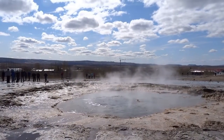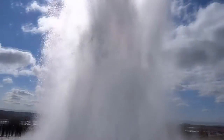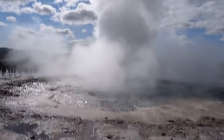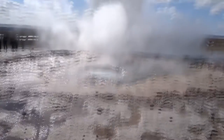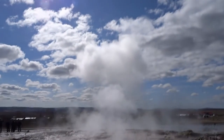This is a huge hot spring from underground. An enormous amount of pressure and heat was pushed up from underground.